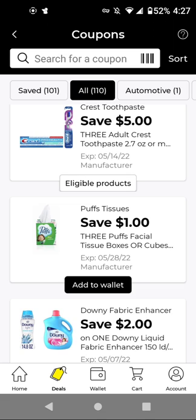For the Puffs tissue, we have a promotion: when you buy three, you save $1. Buy three for $5.10, and with the buy-three-save-$1 promotion plus this $1 off three digital, it'll be $3.10 for three of them.